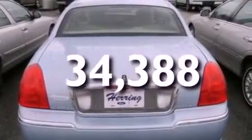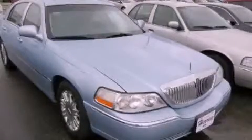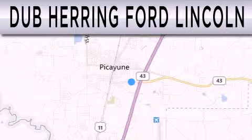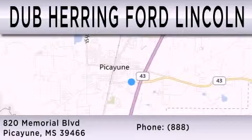We hope you found this video informative. Please contact us today. Dub Herring Ford Lincoln is dedicated to doing everything possible to ensure that the experience you have selecting your next vehicle is as pleasant as possible. We are located at 820 Memorial Boulevard in Picayune.